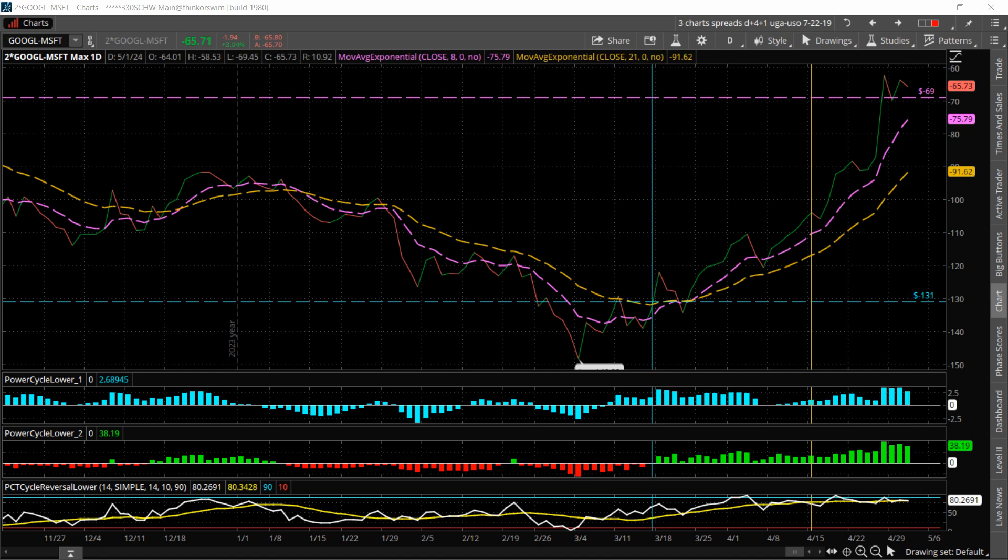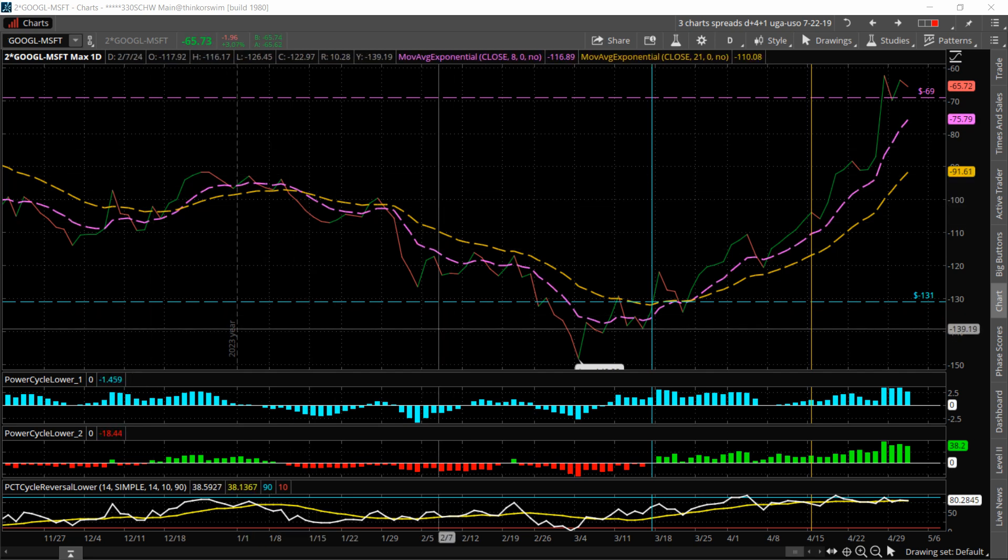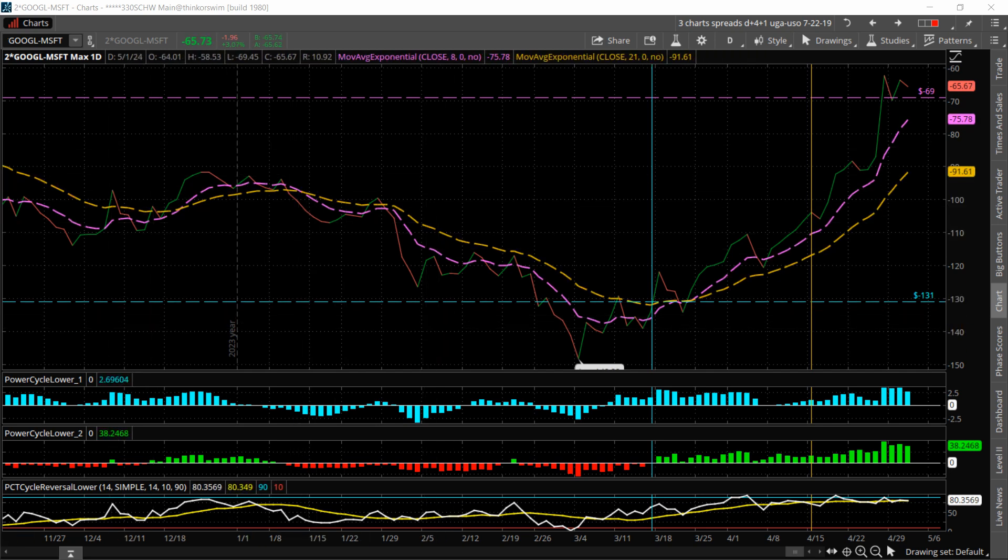This is a pairs trade where you're going to be going long Google and short Microsoft — specifically long two shares of Google and short one share of Microsoft to make a dollar equivalent. The key to this trade, and the thing that makes it so wonderful, is that it's kind of market-delta-neutral. What that means is that if the market is going up or down, it doesn't matter — we're just playing the relative strength between Google and Microsoft as it widens.